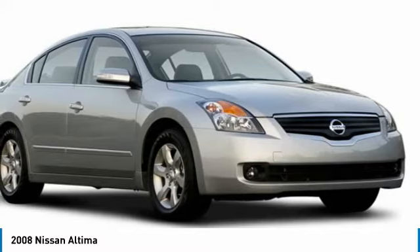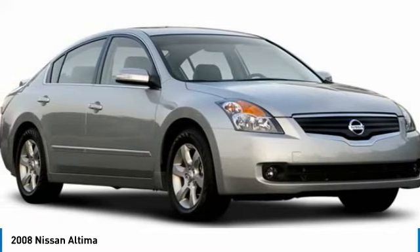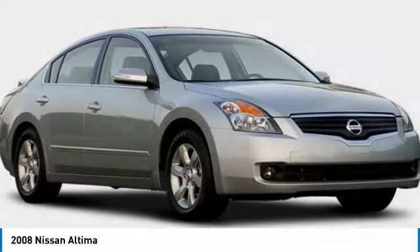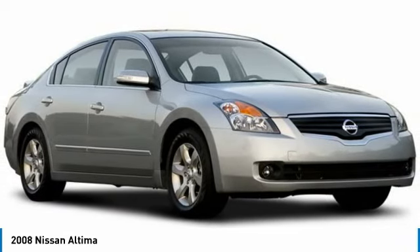Tire pressure monitor, remote trunk release, FWD, front all season tires, rear all season tires, four-wheel disc brakes, variable speed intermittent wipers, keyless entry, keyless start, security system.